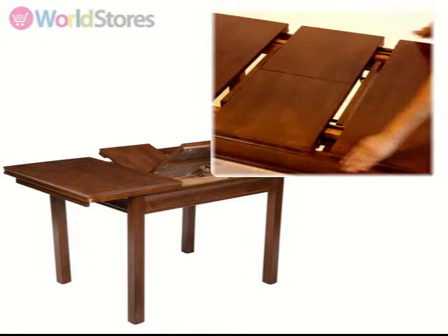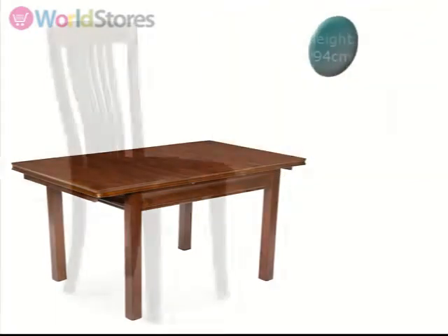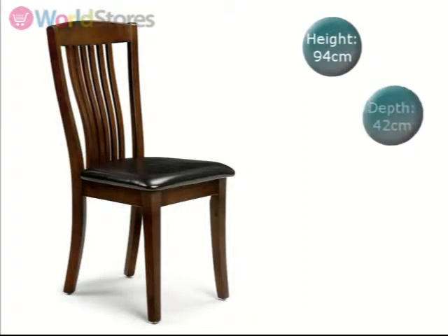Complete with six Canterbury Diamond Chairs, each with a seat depth of 42cm, featuring a traditional styled back and padded seats, upholstered in dark brown faux leather.